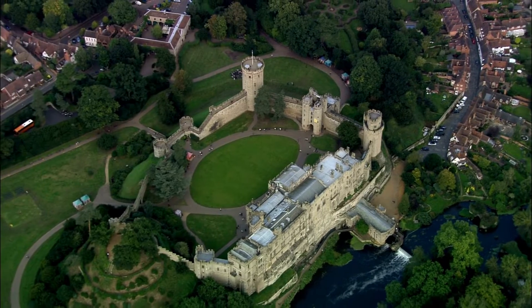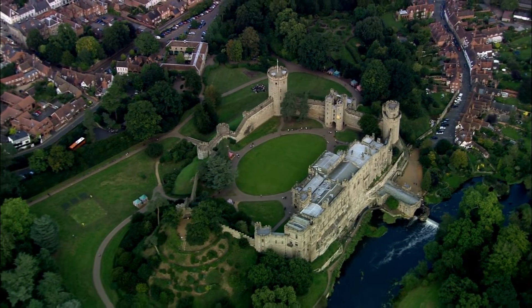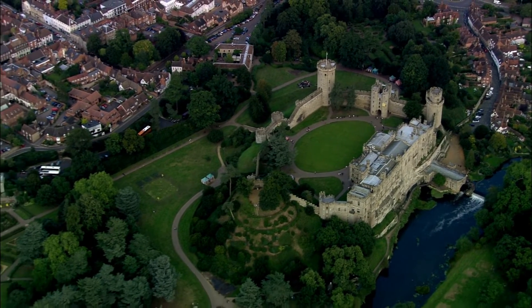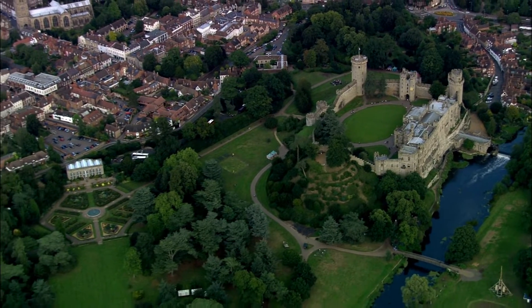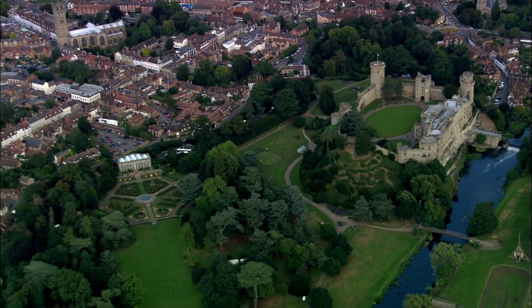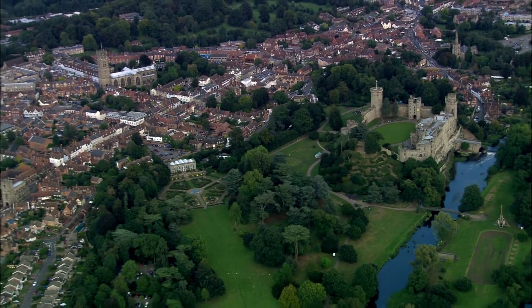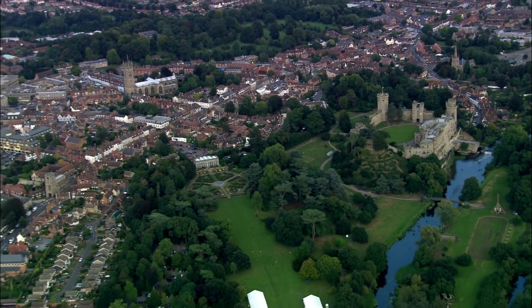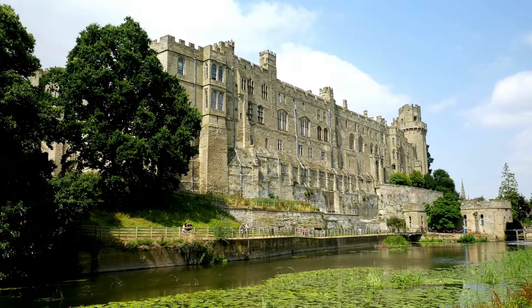During the Hundred Years' War, the façade opposite the town was refortified, resulting in one of the most recognizable examples of 14th century military architecture. It was used as a stronghold until the early 17th century, when it was granted to Fulke Greville by James I in 1604. Greville converted it to a country house, and it was owned by the Greville family, who became Earls of Warwick in 1759, until 1978, when it was bought by the Tussauds Group.